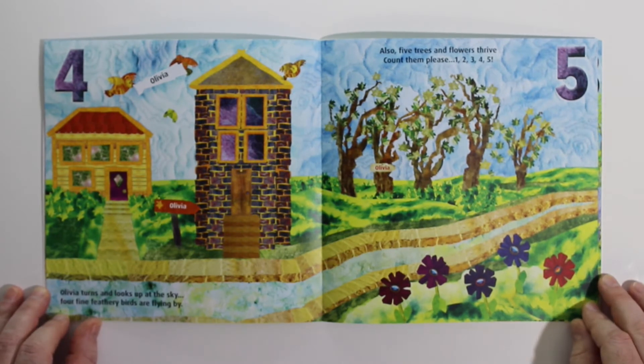Olivia turns and looks up at the sky. Four fine feathery birds are flying by.